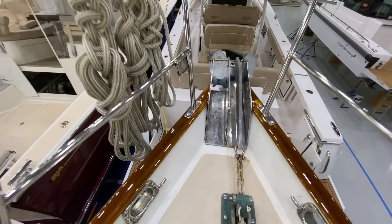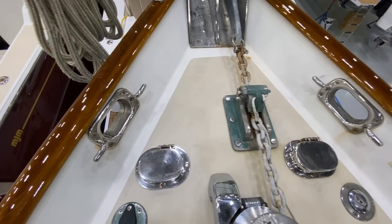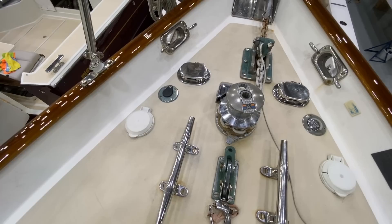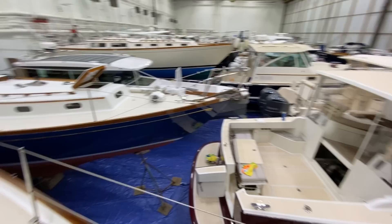Moving forward to your ground tackle, you have a double-sheave stainless steel anchor roller. Nice sturdy hardware. Electric anchor windlass with electric up/down. Nice cleats. I like your Hawse pipes here. Beautiful stainless work.